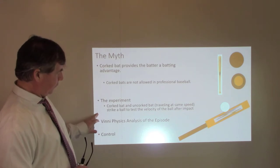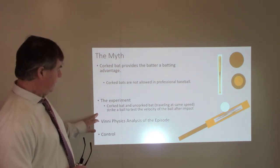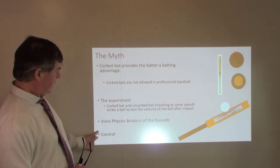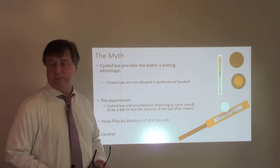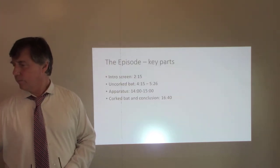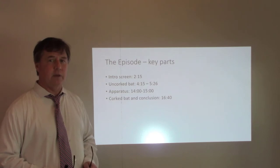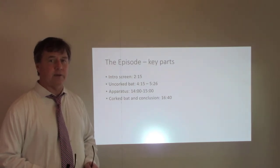I'm going to do a lot of physical analysis here, including some mathematical models I developed, and then we're going to talk about another issue which they didn't consider. For now I'm going to let you watch key parts of the episode, and then we'll come back and discuss the physics.